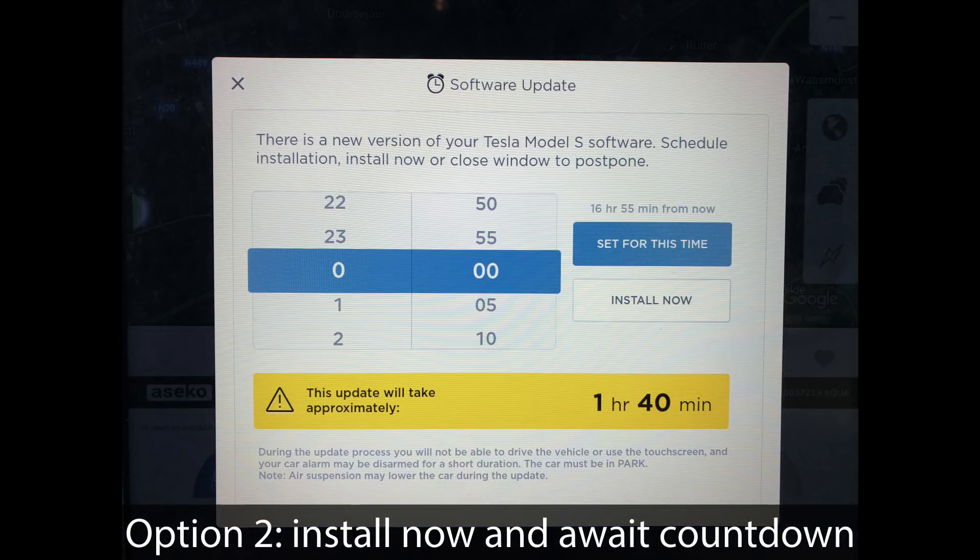You can do 'install now', and then a two-minute countdown timer starts, and then it installs automatically. That basically blocks your car for, let's say, an hour and 40 minutes each and every time, but usually within 30 minutes it's all resolved and installed.